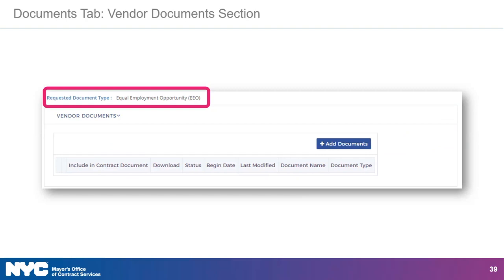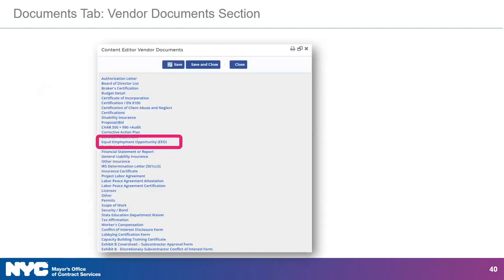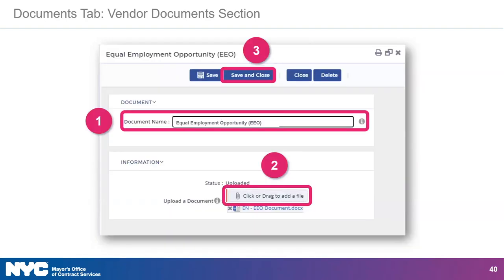In the vendor documents section, look for the requested document type. Here you will see which documents are necessary for you to submit for this contract. Common examples include certifications and licenses relevant to the work you will perform. In the example shown, the contracting agency has requested the vendor to submit an Equal Employment Opportunity document. To add the requested document, click on the Add Documents button. In the content editor vendor documents window, find the name of the requested document in the list and click on it. Enter the document name as requested by the contracting agency. Use the Click or Drag to Add a File button to upload the relevant file and then press Save and Close.